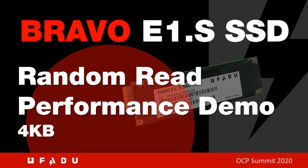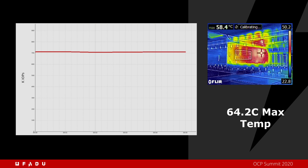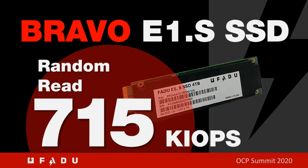In this part of the demo, we run FIO 4K random read traffic through the drive. This is also one of the worst-case corners for temperature. The drive quickly settles to a steady state performance of 715k IOPS at a maximum temperature of 64.2°C — no throttle.